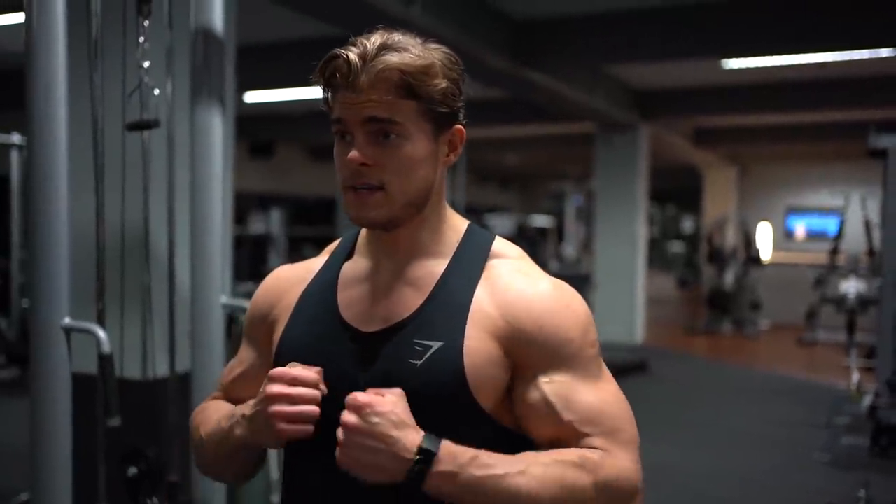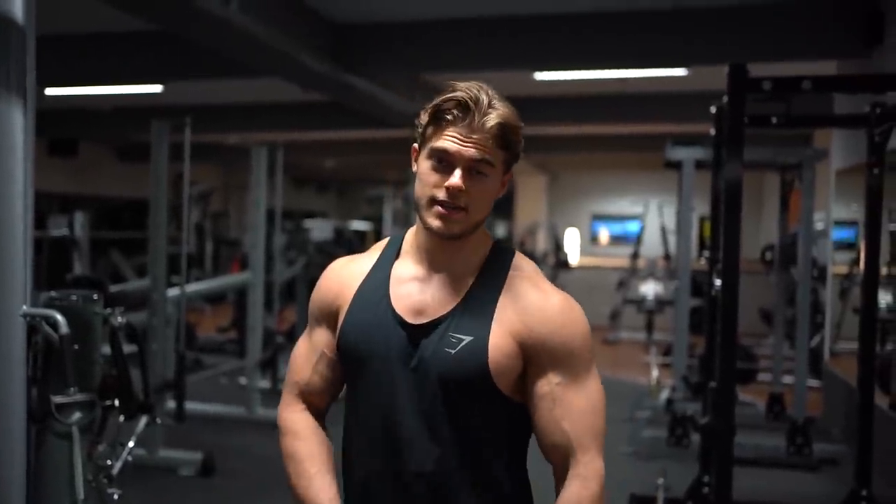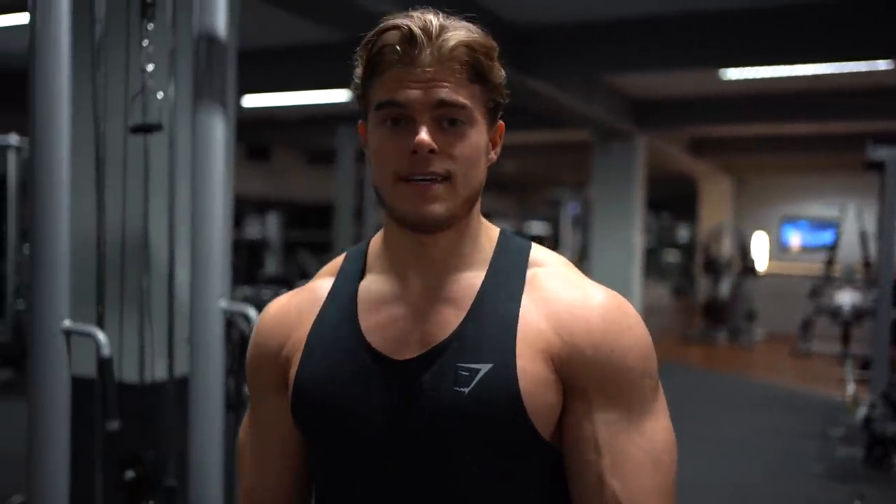Then we do some cable work for triceps — that is it. Pretty simple, but as I said, it works.